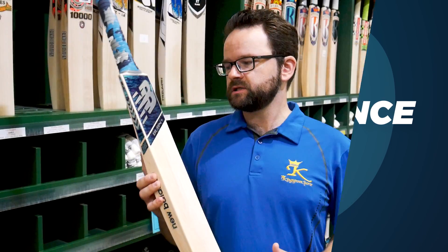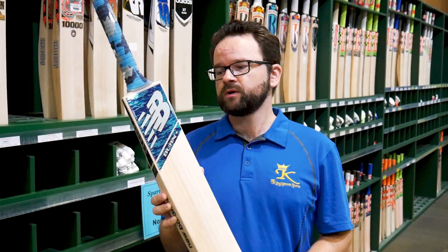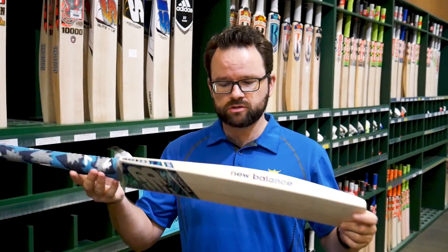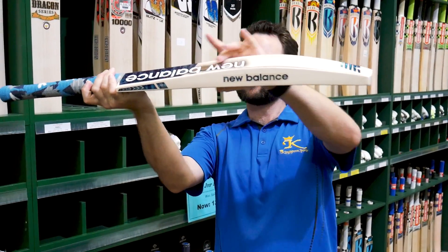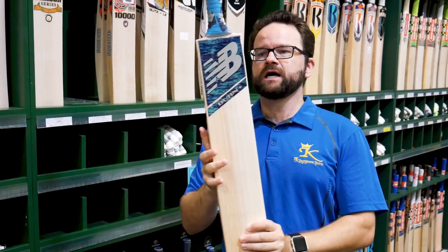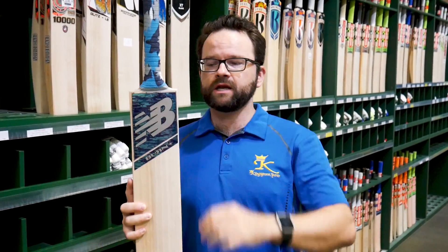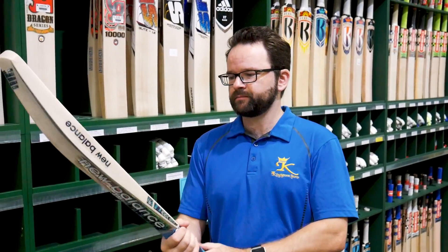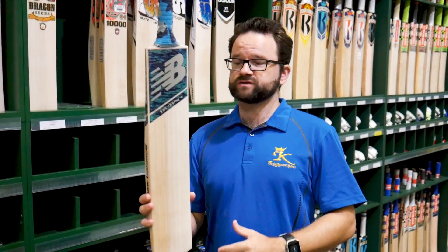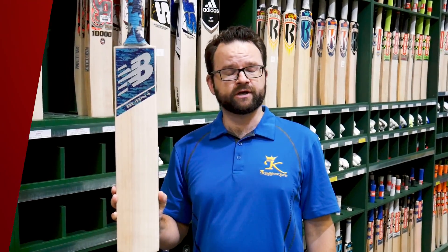Coming in at number 9 is the New Balance Burn Plus. We're really happy with these bats — they're designed to be nice and light, with great shapes. You get a little bit of concaving but a nice high spine. They've got a shorter blade with a longer handle, making them really light and giving them an excellent pickup. Cool graphics on these ones as well. The Burn Plus in at number 9.